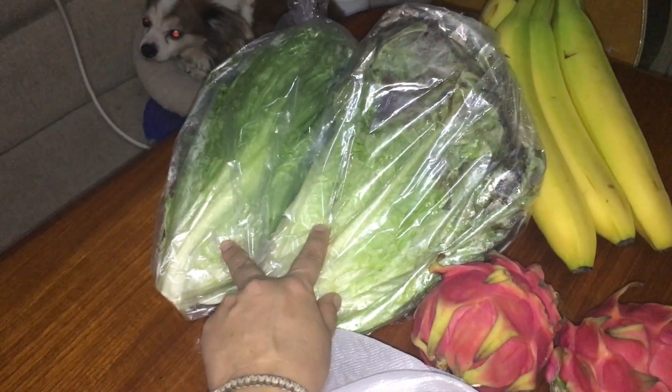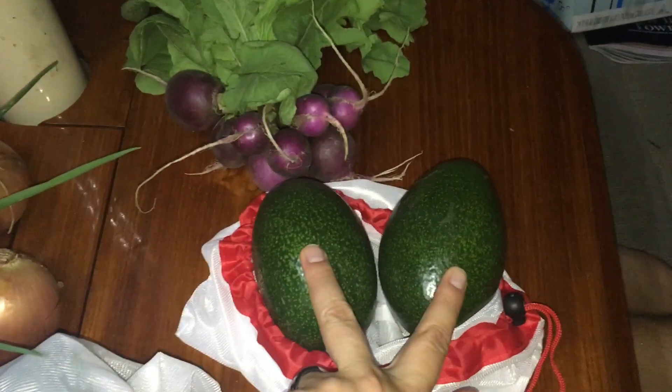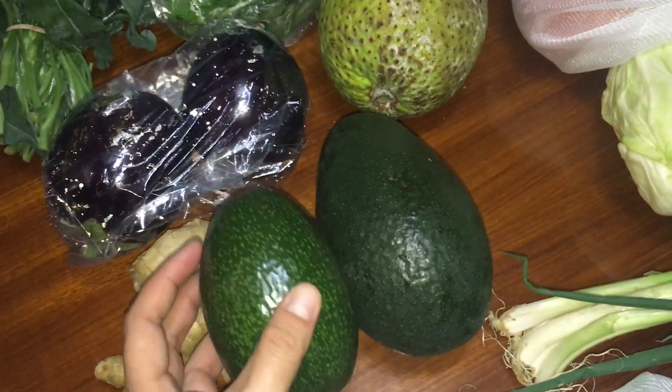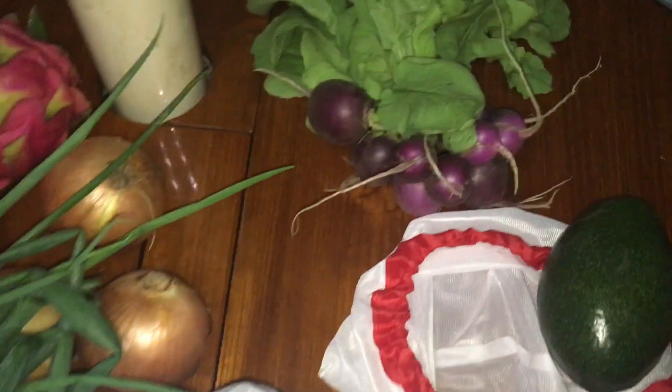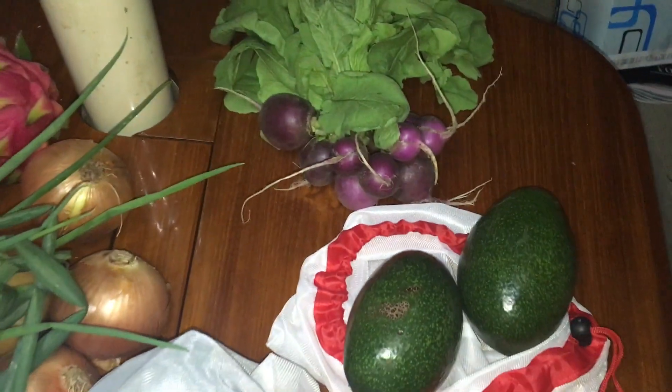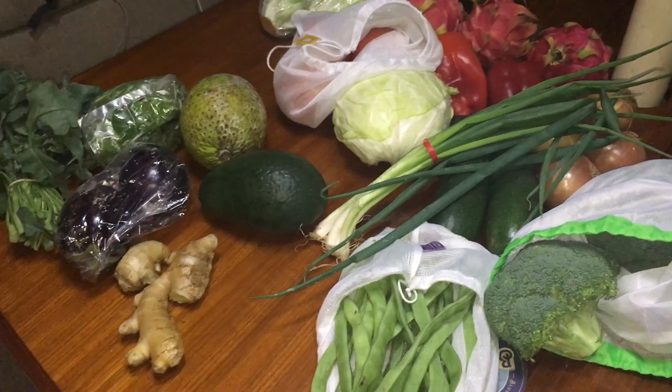A couple heads of lettuce — these came in plastic — and some bananas. Then we spent $7 for some avocados: two smaller avocados. Look at the size of this one though, I mean this thing is huge. And we got some radishes at this place, all for about seven bucks. So I think we spent about $50 at the farmer's market.